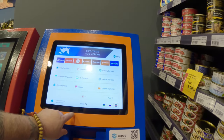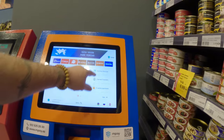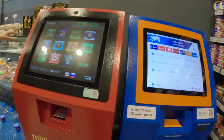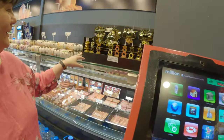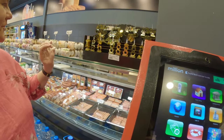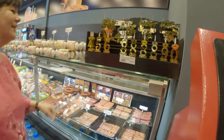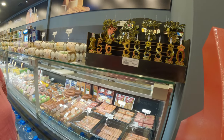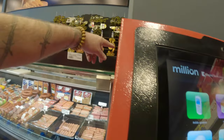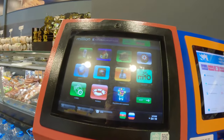Oh, they have it here — TV payments, building payments, utility payments, stores, bank services. Oh wow! And there are top-up machines here.